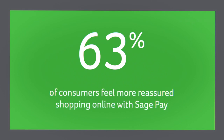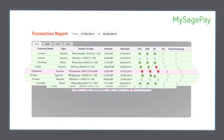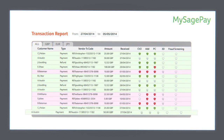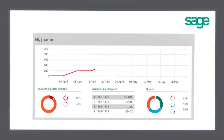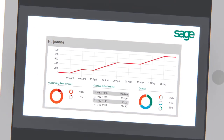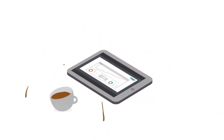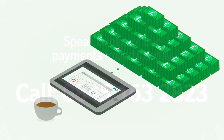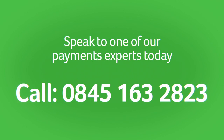Sage Pay works with Sage accounting products. From our free reporting tool, My Sage Pay, you can import your payment transactions, helping to manage your stock and cash flow and saving you that all-important thing called time. Accepting payments online doesn't have to be difficult — to find out more, speak to one of our payments experts today.